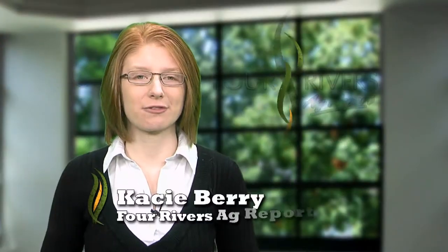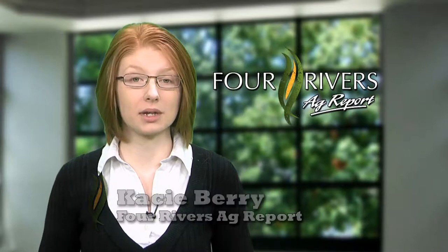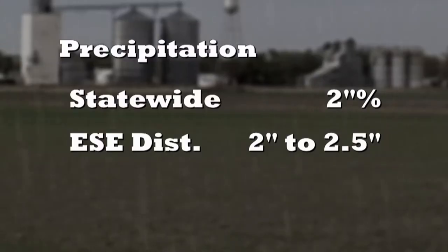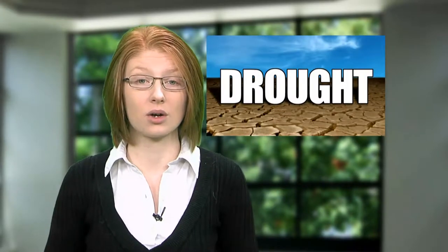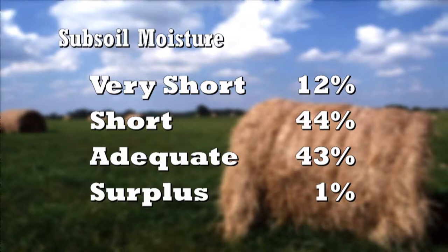I'm Casey Berry with a look at your farm news. While we've seen quite a bit of rain over the last couple of weeks — more than our normal amount for this time of year — the east-southeast district saw between two and two and a half inches last week. In fact, the majority of the state saw over two inches, and thanks to that rain, the Climate Prediction Center thinks the drought may begin to clear up in Illinois. Topsoil moisture is 12 percent very short, 28 percent short, 58 percent adequate, and 2 percent surplus. Subsoil is a little drier at 12 percent very short, 44 percent short, 43 percent adequate, and 1 percent surplus.